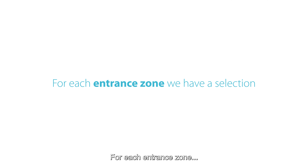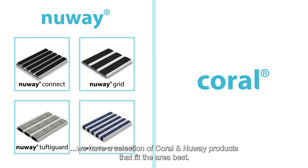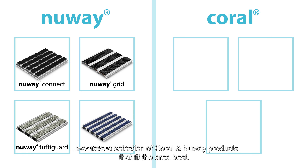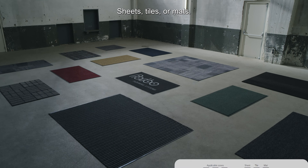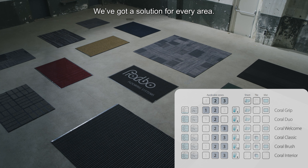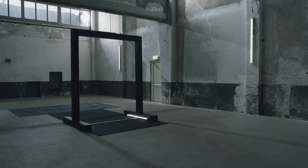For each entrance zone, we have a selection of Coral and Newway products that fit the area best. Rigid or textile? Sheets, tiles or mats? We've got a solution for every area.